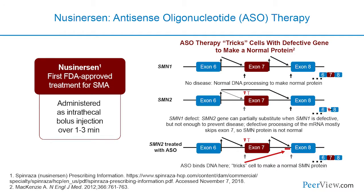It's an intrathecal injection given over one to three minutes — we collect CSF first, then inject the 5 mL or 12 milligrams of medication. As an antisense oligonucleotide, it works with the backup SMN2 gene, promoting the inclusion of exon 7 in most of the transcript, which gives us a higher level of functional SMN protein for the anterior horn cell to function. It modulates splicing, allowing SMN2 to produce more of the SMN protein critical for these neuromuscular cells.